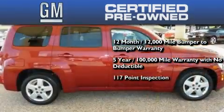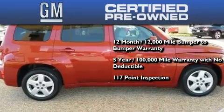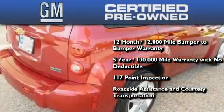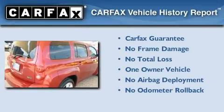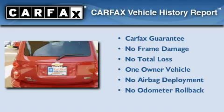You also get a strict factory set 117-point inspection, plus roadside assistance and courtesy transportation. This Chevrolet has had only one owner and it qualifies for the Carfax buyback guarantee.